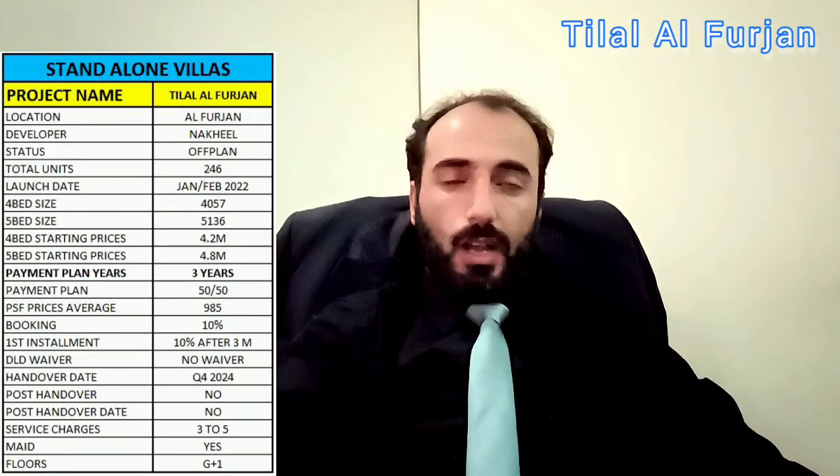Hi viewers, today we will discuss Tilal Al Forjaan, a beautiful community in Al Forjaan. So we have some points here: standalone villas, project name Tilal Al Forjaan.